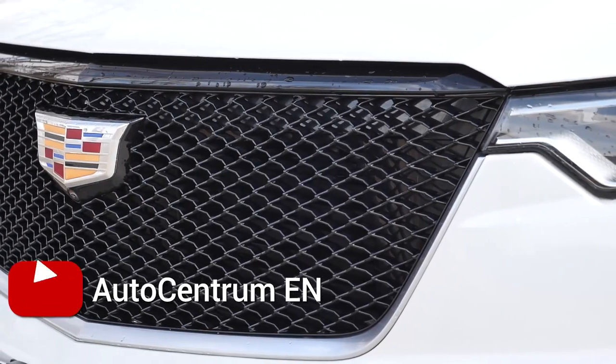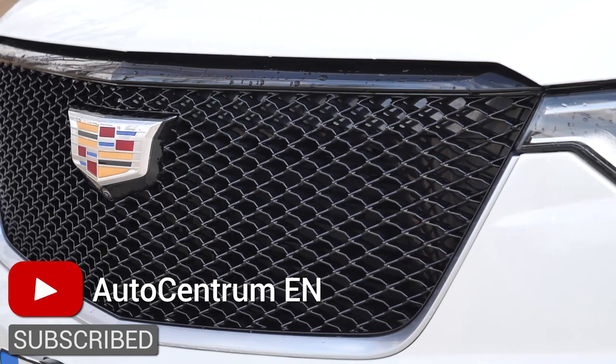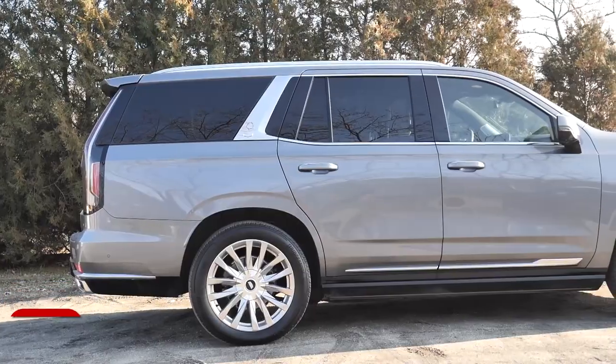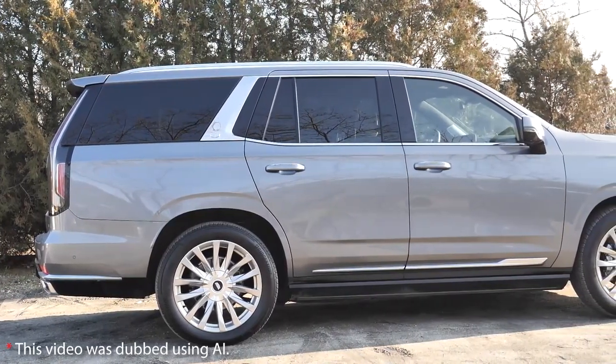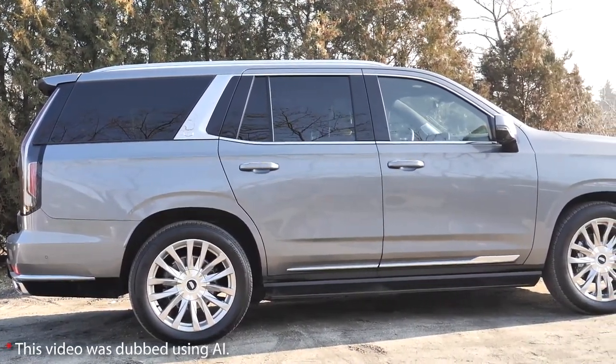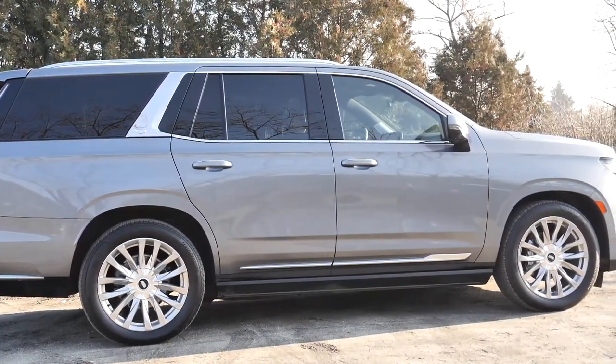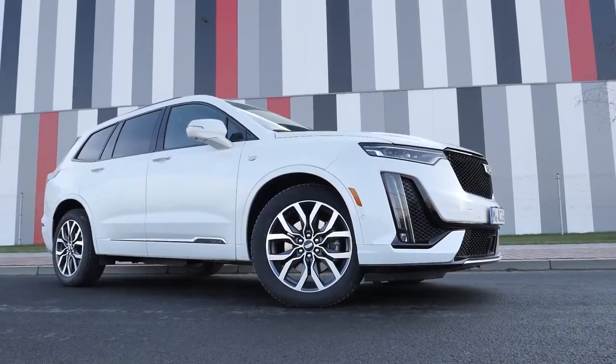Cadillac is one of the symbols of American motorization, and the SUV Escalade, especially black, is probably the favorite model of rappers and gangsters in the United States. In Poland, however, it is an exotic view, and the future of this model as a sales hit is rather questionable. But maybe a smaller SUV called XT6 has a chance to take over our market.